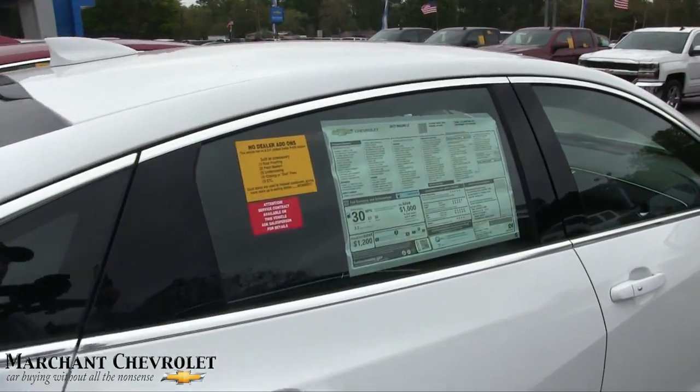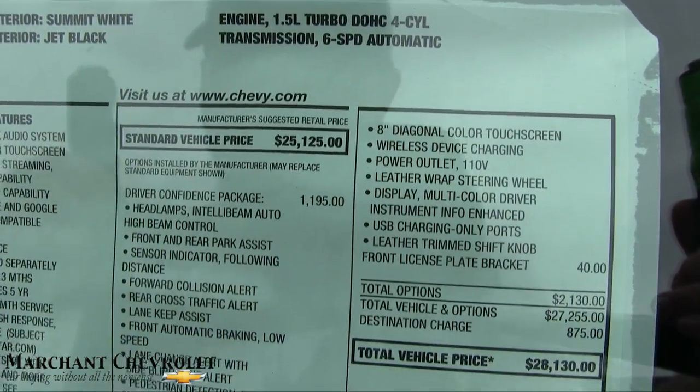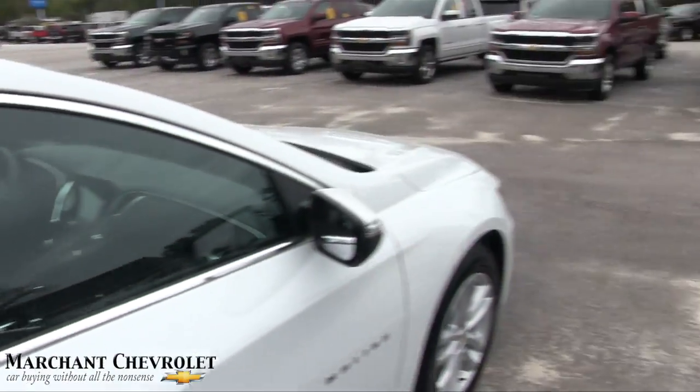Now the LT model is going to jump up in price a little bit. As you can see here, it starts at $25,125, and once you add all the manufacturer options, it puts you at $28,130 MSRP. So that's the LT.